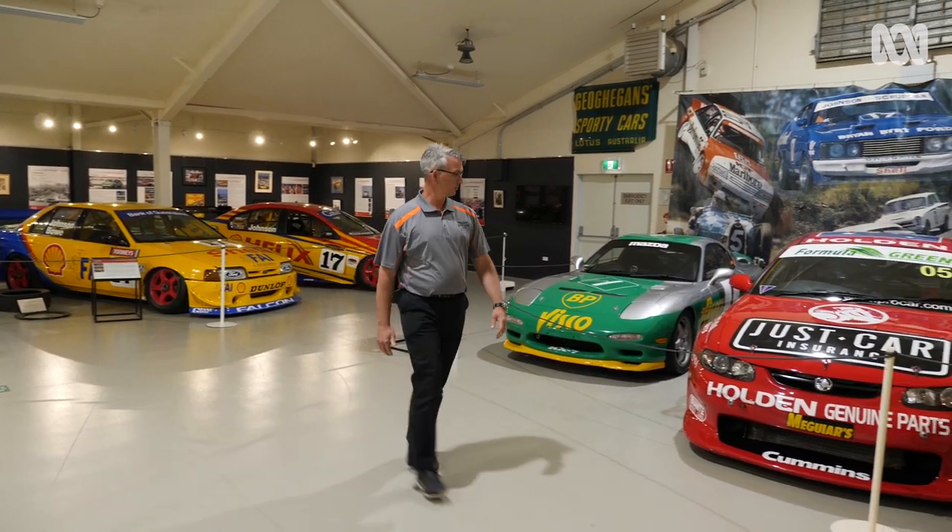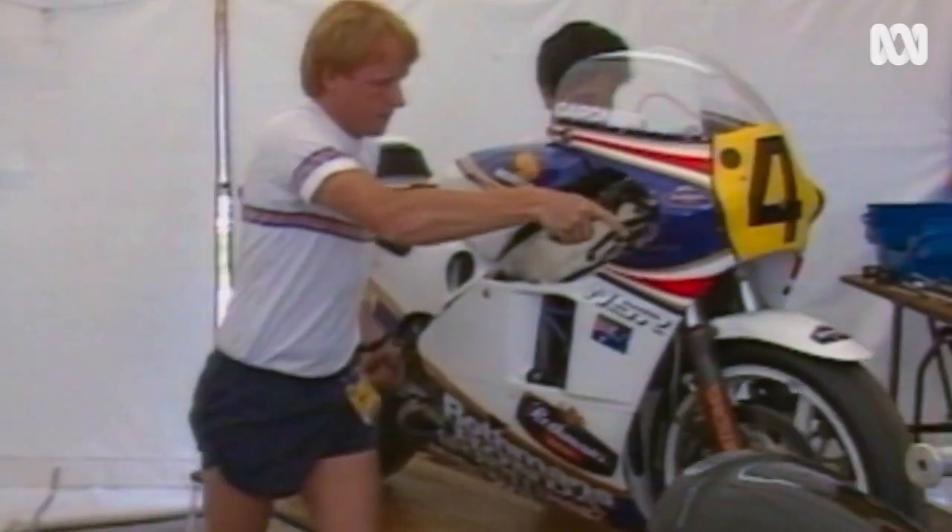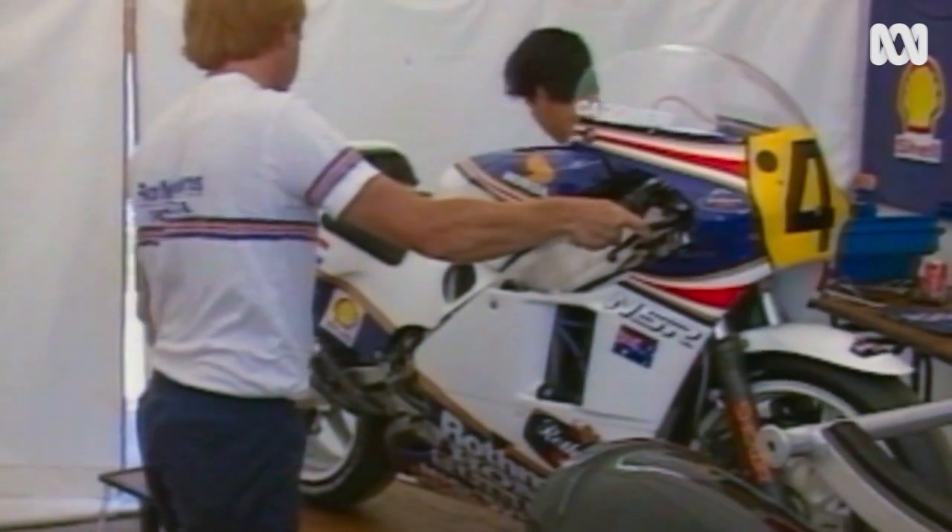We're here at the National Motor Racing Museum at Bathurst, and motorcycles are a huge feature of the museum's collection. The Honda NSR500 is worth a quarter of a million pounds and has a top speed of 190 miles an hour.